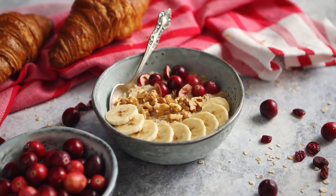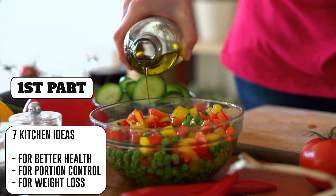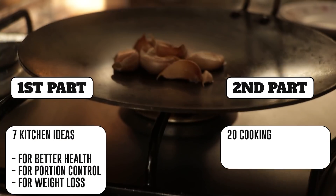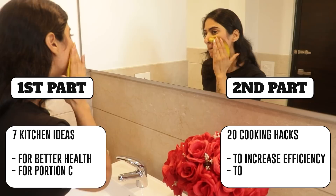There are two parts of this video. In the first part, I will share 7 kitchen ideas which you can use to improve your health, control your portion, and help with weight loss. In the second part, I am going to share 20 kitchen hacks which will increase your cooking efficiency and will save a lot of time.